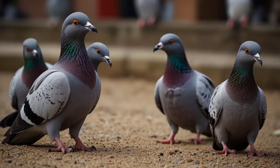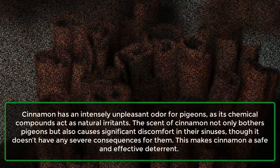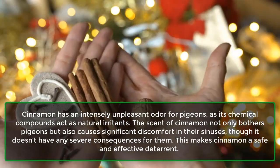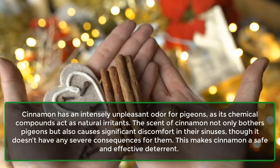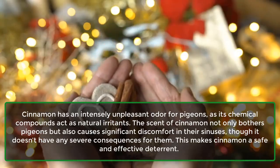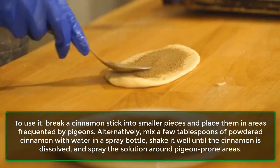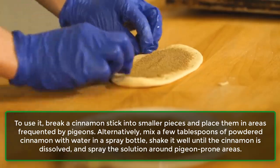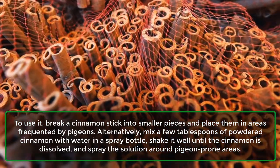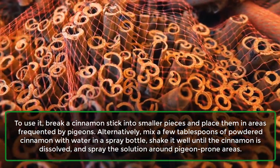6. Pigeons. Cinnamon has an intensely unpleasant odor for pigeons, as its chemical compounds act as natural irritants. The scent of cinnamon not only bothers pigeons, but also causes significant discomfort in their sinuses, though it doesn't have any severe consequences for them. This makes cinnamon a safe and effective deterrent. To use it, break a cinnamon stick into smaller pieces and place them in areas frequented by pigeons. Alternatively, mix a few tablespoons of powdered cinnamon with water in a spray bottle, shake it well until the cinnamon is dissolved, and spray the solution around pigeon-prone areas.